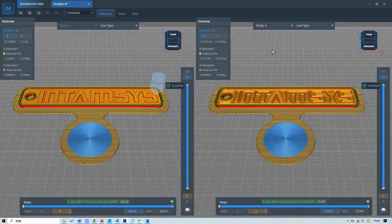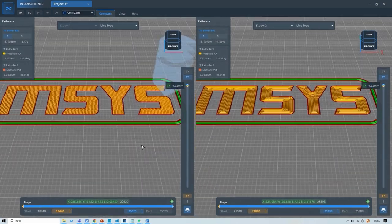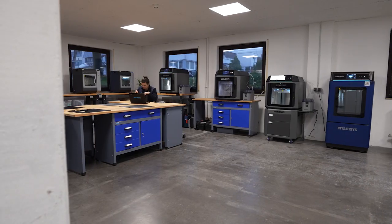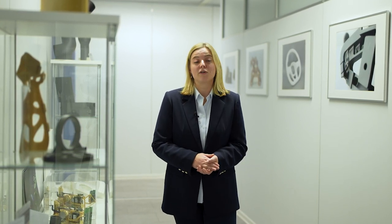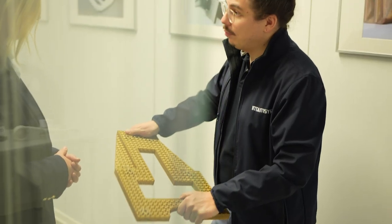La solution Intamsys comprend les imprimantes 3D, mais pas uniquement. On a aussi notre propre logiciel, qui s'appelle Intamsuite, et également un portfolio avec un large choix de matériaux et de filaments, qui va des matériaux engineering plastique jusqu'aux thermoplastiques, pour lesquels on a préparé les paramètres d'impression afin de couvrir un bon nombre d'applications industrielles. Nos solutions sont totalement ouvertes d'un point de vue logiciel et matériel, donc c'est à nos clients de décider comment ils veulent contrôler leurs coûts et leur production.